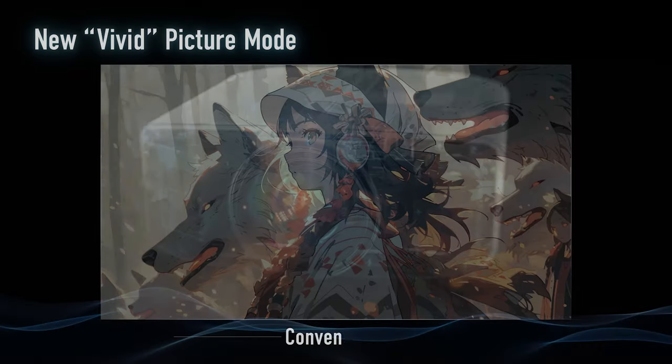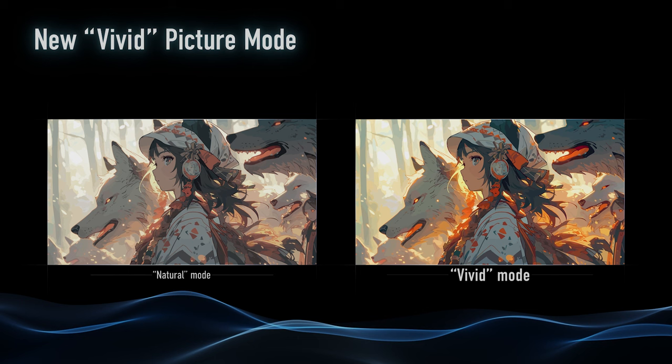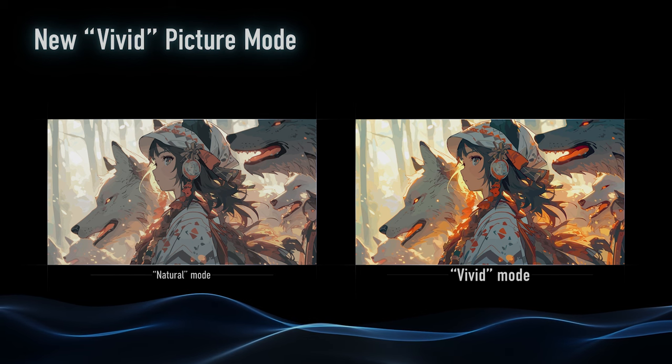We're also featuring some new modes this year. We've got Vivid Picture Mode for SDR content — great especially if you love animation or movies with a lot of color. It's really going to give you some pop, sizzle, and saturation on SDR content that could really explode. Like animation, or movies like Ready Player One, the new Ready Player Two, and Tron. Those kinds of movies are just going to explode off the screen in SDR, giving you an amazing amount of saturation that we've never been able to do before in SDR.